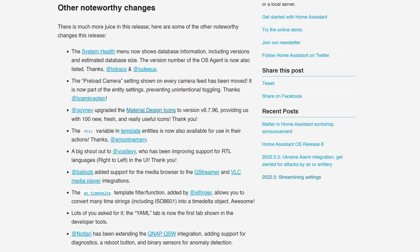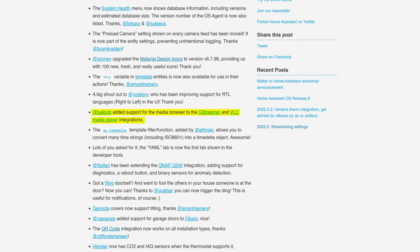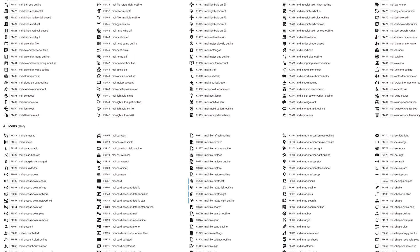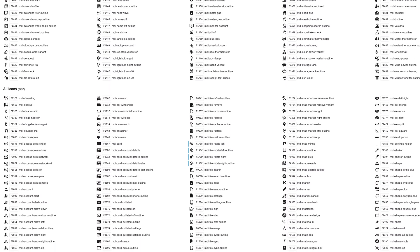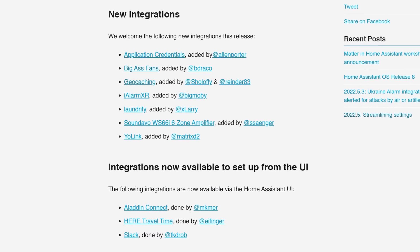That is pretty much it for all of the bigger stuff in this release, but there is a bunch of minor additions too, which you can check out in the full release notes. Some notable updates are that GStreamer and VLC Media Player have now been added to the media browser. The preload camera settings that used to be shown on every camera feed have now been moved to the device settings. Tasmota now supports the tilting of covers in Home Assistant, and 100 new material design icons have been added. There have also been seven new integrations added and three new integrations moved over from YAML into the UI.